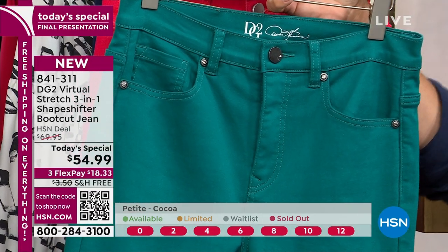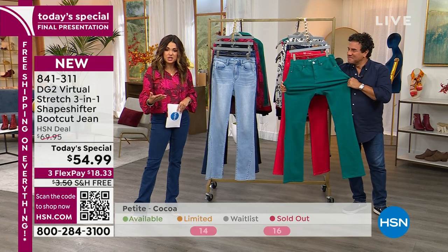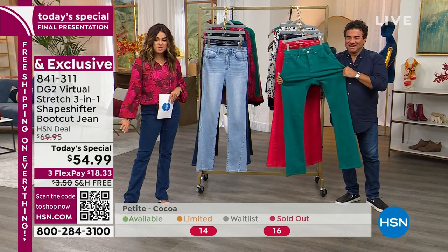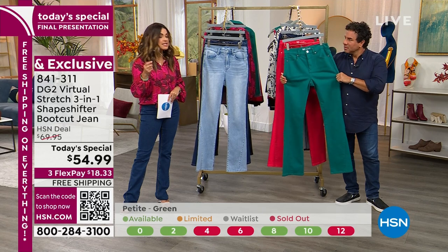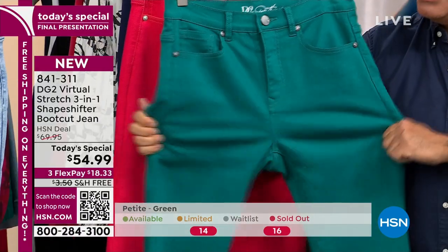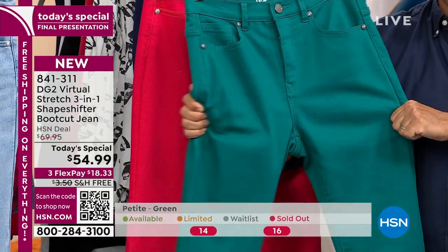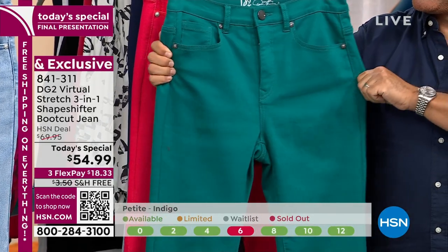We've got about 350 in the green. On the bottom of your screen you'll start seeing sizing information — red means sold out, green means available, orangey color means getting limited. We have zero through 24, and it's Virtual Stretch, so you could go down a size. Petite is a 28.5-inch inseam, average is 31.5, tall is 34.5.